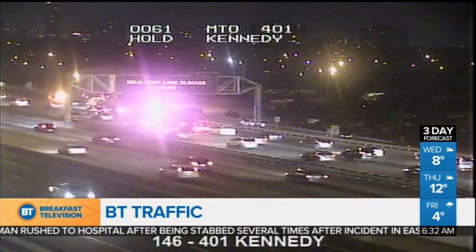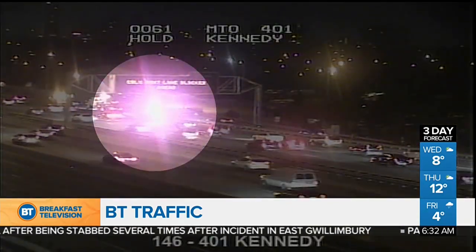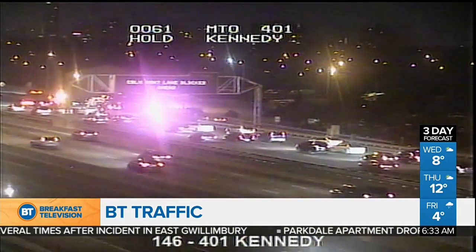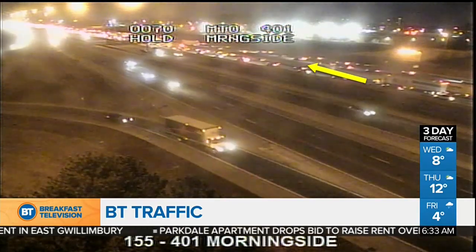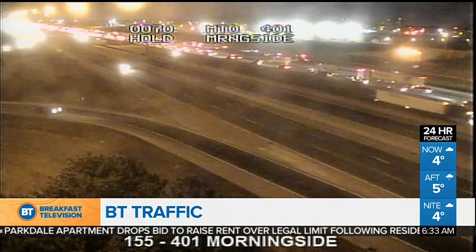It's getting pretty busy right now westbound on the 401. There's a collision just west of Kennedy in the collectors, and it looks like just the right lane is blocked right now. But it is slowing things down pretty significantly on the westbound 401. The backup right now starts around Morningside.